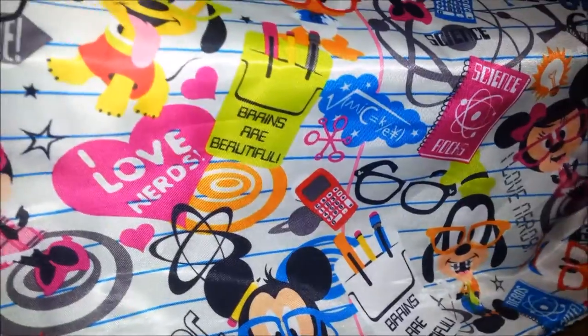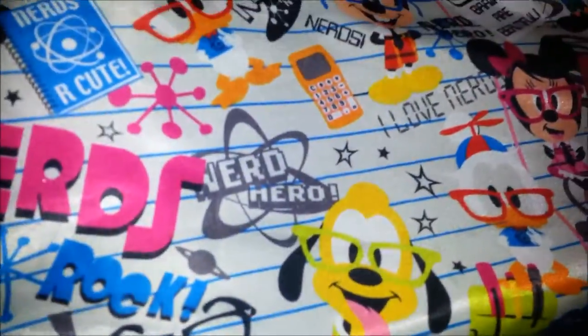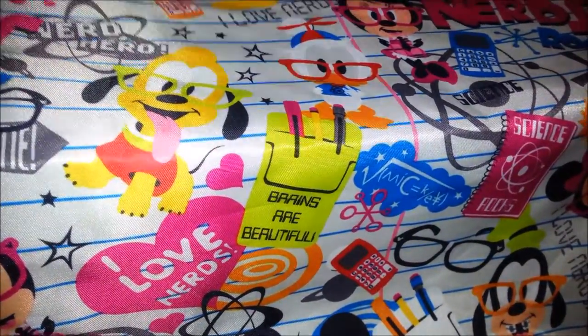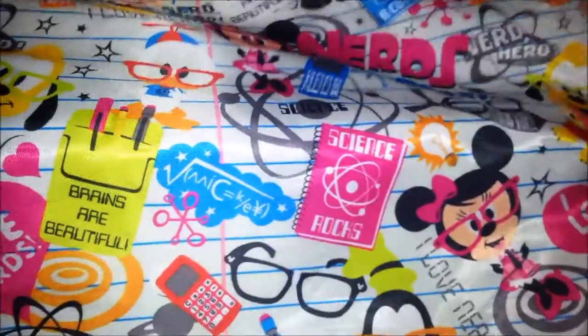Let's see what it says on the tie. It says nerds rock. Nerds are cute. Can't make out what it says on the tie though. Brains are beautiful. There's just another different pocket protector there.